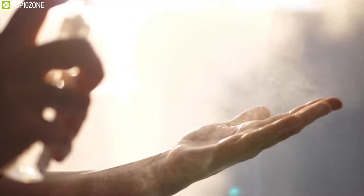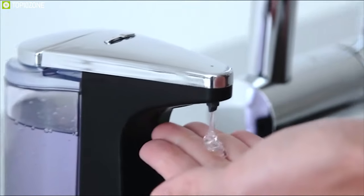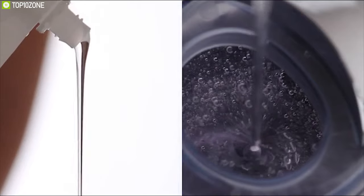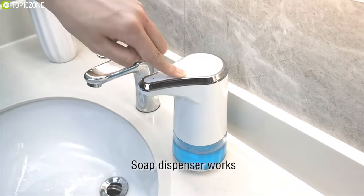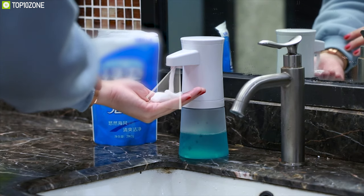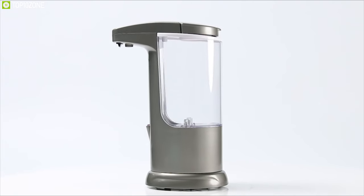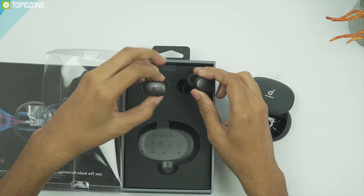We all know that the most germs and bacteria are spread by the touch of our hands, thus maintaining hand hygiene is particularly important for everyone. That's where the automatic touchless soap dispenser comes into play. These automatic dispensers let you wash your hands without actually touching them. They also deliver a standardized dose of soap every time, which is convenient. In today's video we will show you the top 10 best automatic touchless soap dispensers. Without wasting any more time, let's jump into the video.